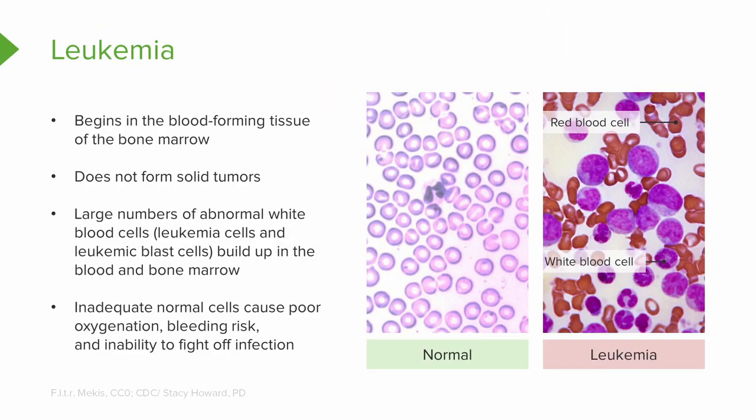Look at the normal picture — that's how things are supposed to be. Now look at what it looks like for leukemia. Because these cells are building up in the bone marrow, that's why you don't have good oxygenation, you're at increased risk for bleeding, and you can't fight off infection. A sign we'd look for is the CBC — your white cell count and the different types of white cells.